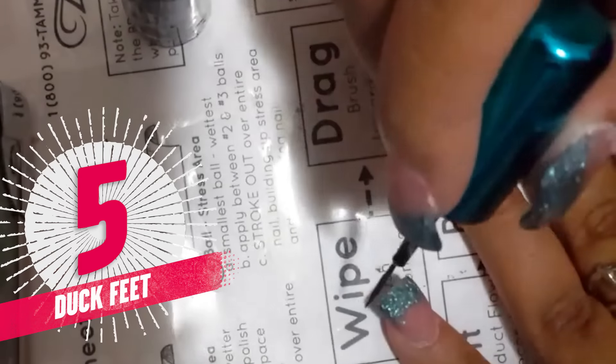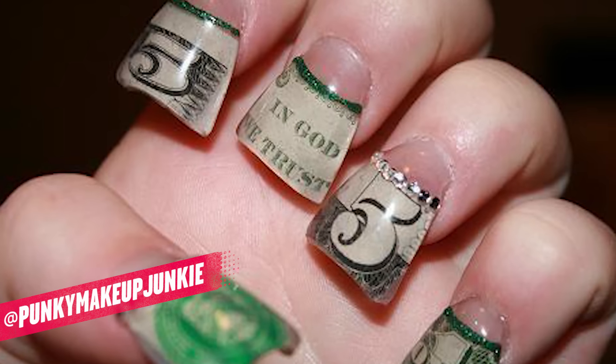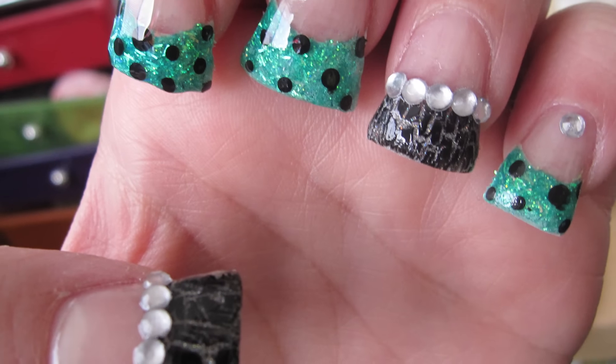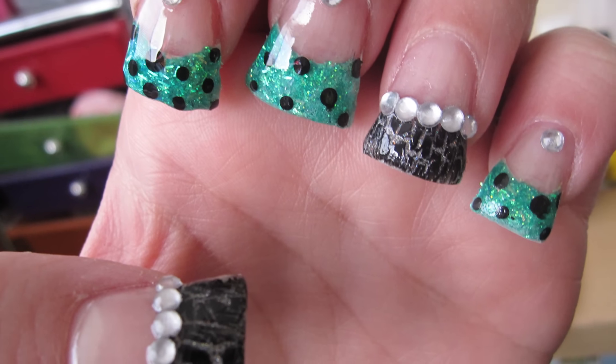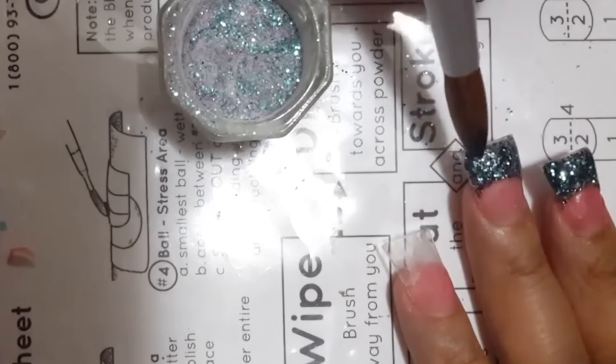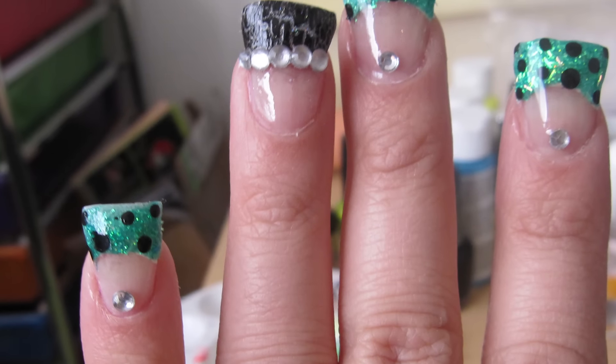And then there are duck feet nails. Someone should have known the fact that "feet" is in the name of the design for your hands — that it is just wrong. But this trend swept the inner webs — get it, webs, like duck feet — and what's crazier than duck feet nails on your hands? Duck feet nails on your feet!